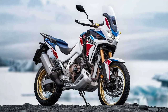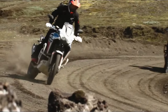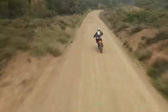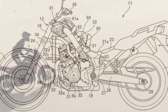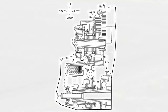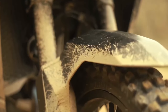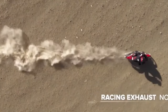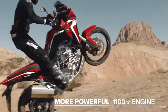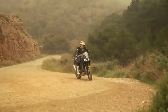The certification filings list a new engine code SD13E for the manual Africa Twin Adventure Sports, codenamed CRF1100A4, and the DCT version codenamed CRF1100D4. Since the 2020 model year, when they changed from the previous 998cc engine to the current 1084cc displacement, the Africa Twin models were certified with engine code SD080. The new engine will remain at the same 1084cc displacement, and peak horsepower output remains certified at 101 horsepower at 7,500 rpm.